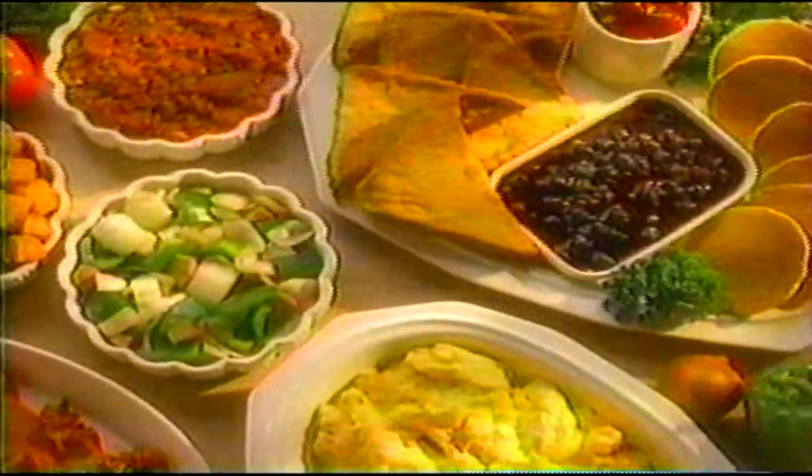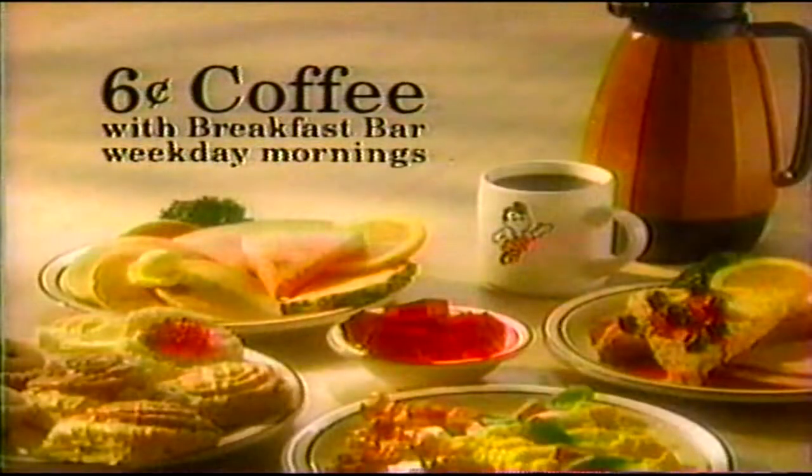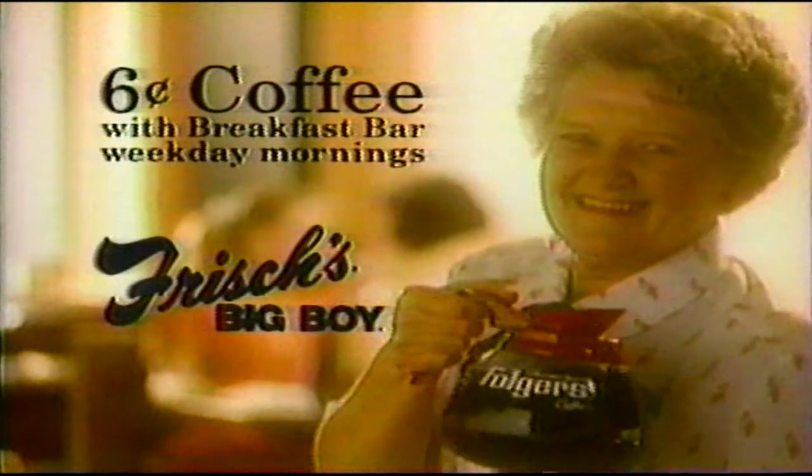Frisch's Breakfast Bar is fresh and delicious because we make everything like you would, by hand. And now for a limited time when you order the breakfast bar, you'll get freshly brewed Folgers coffee for just six cents. Weekday mornings at your neighborhood Frisch's Big Boy. And don't forget to tell Loretta if you want half and half with that.